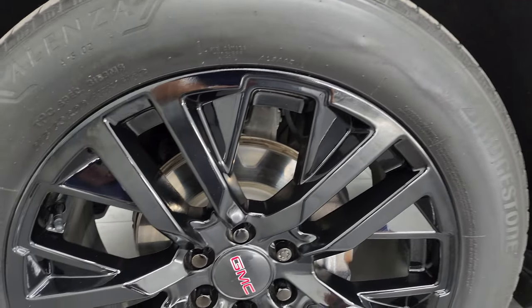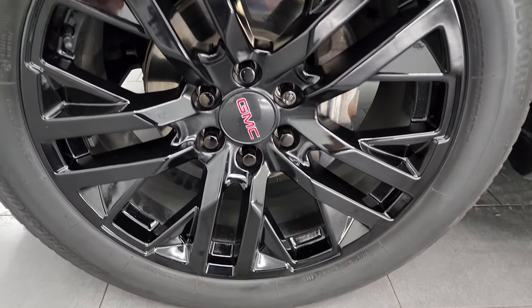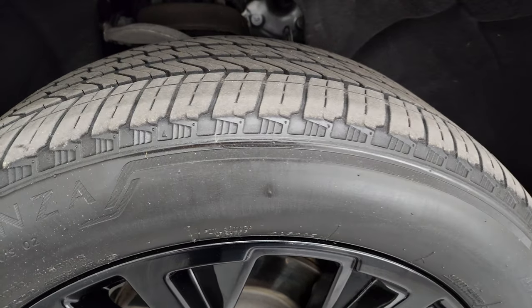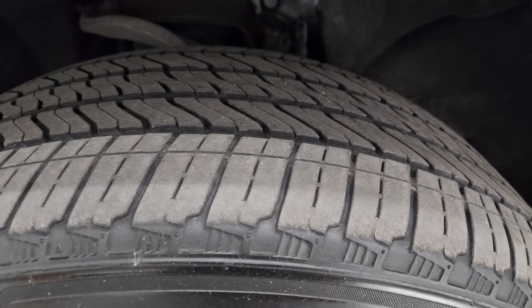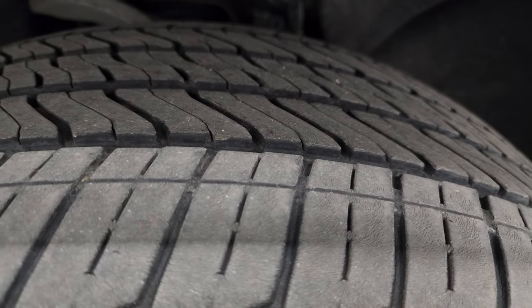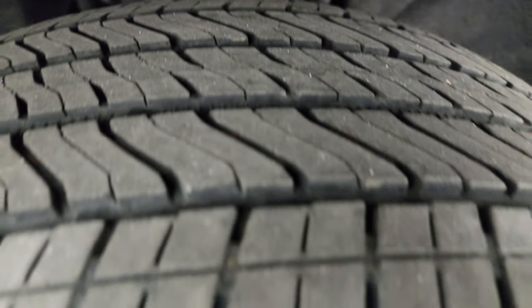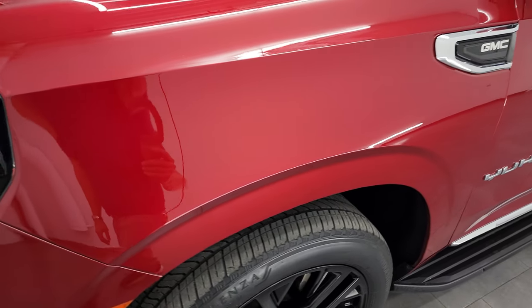This one comes with the 22-inch gloss black painted alloy wheels, and it has Bridgestone Olenza tires — 275-50R22s — and I would say they have right around half the tread left on them. Frame and underbody is in really nice condition. This is a one-owner, clean title history, clean Carfax out of Ohio.